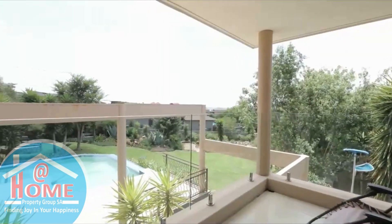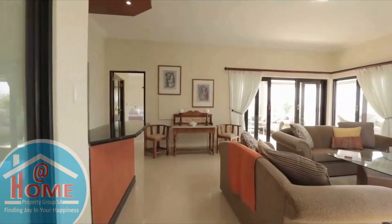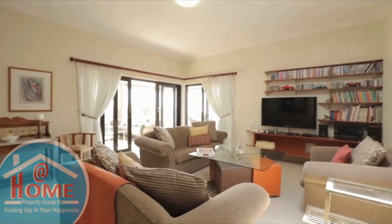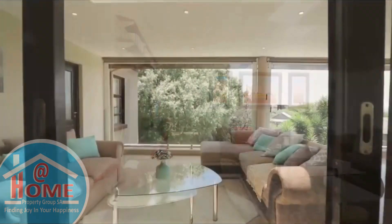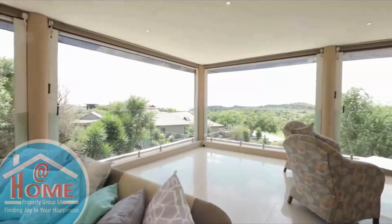At the top level, indulge in lavishness with three additional bedrooms, each featuring full en-suite bathrooms and private balconies. A second lounge, complete with a bar, sets the stage for entertaining guests in style. Step onto the expansive covered balcony and immerse yourself in the picturesque scenery, creating the perfect ambiance for memorable gatherings and celebrations.